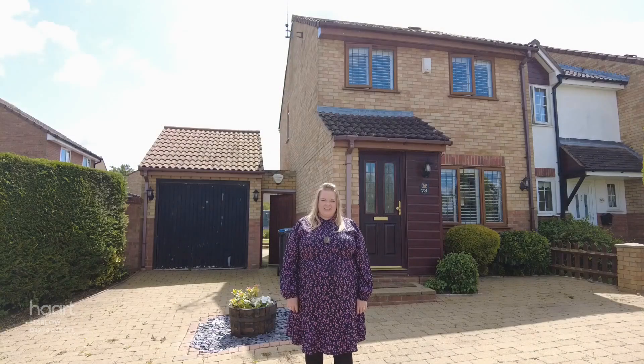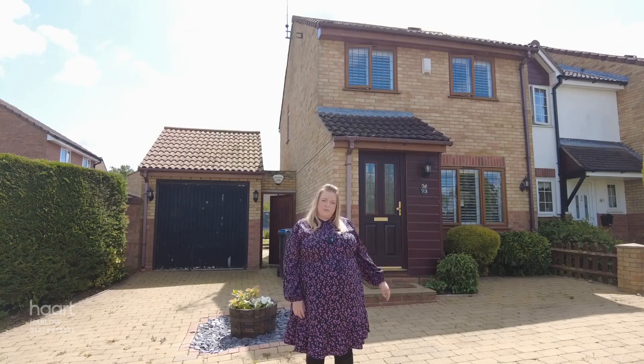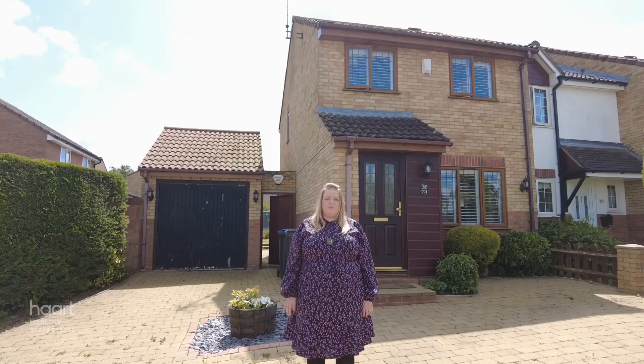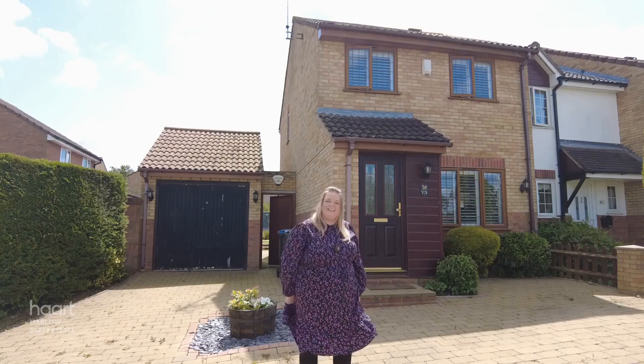Hi, Cassie here from Heart Estate Agents in Harlow. Today I'm bringing you our latest instruction, which is in Markwell Wood on the Harlow Epping border. It's a three-bedroom end-of-terrace home which benefits from a large driveway and also a garage. Internally, the home is perfect for any first-time buyer who's looking to grow their family. I'm excited to show you inside this one, so let's take a look.